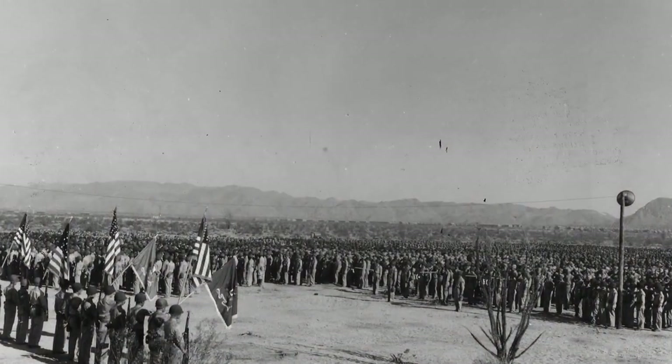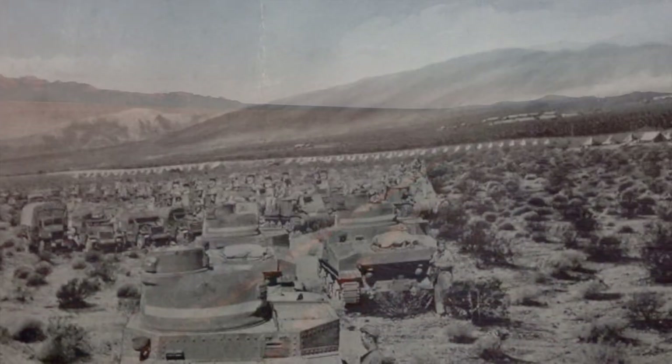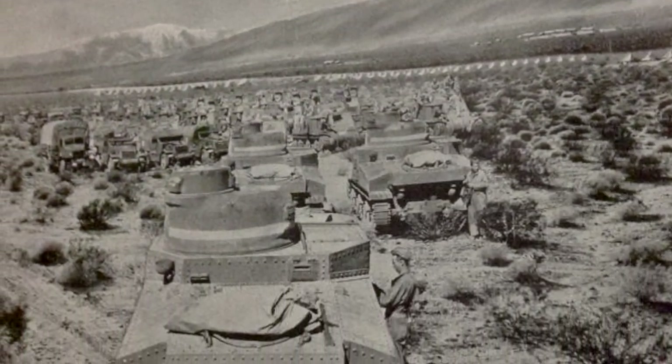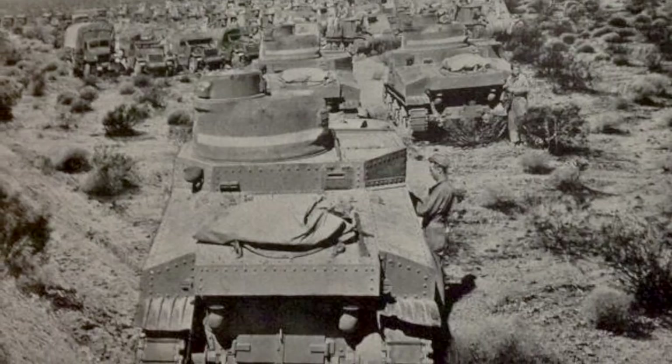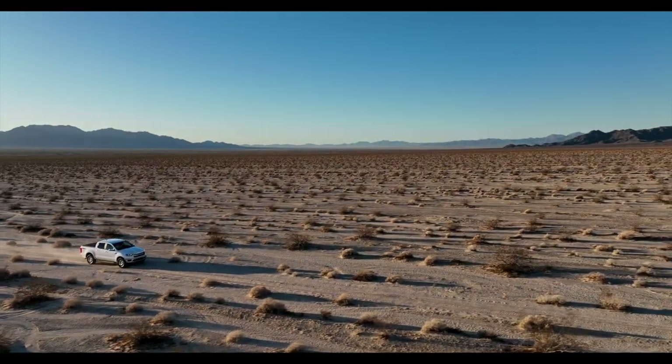Housing and supplying almost 15,000 soldiers, these men were there to complete their final 14-week training before they were sent off to North Africa or Europe to stop the advance of the German and Italian forces. My name is Bill Berry — welcome to my desert adventures.